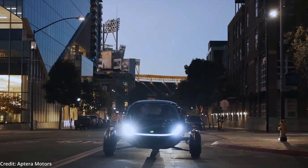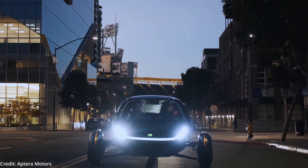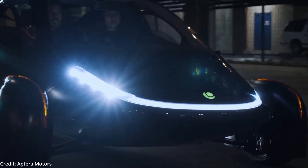Since most drivers drive less than 30 miles per day, this feature will allow such users to seldom, if ever, need to plug in to charge the batteries. Because of this, the Aptera was at first promoted as the world's first never-charge electric vehicle.